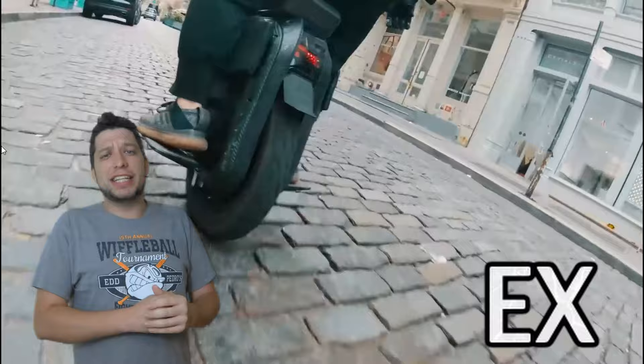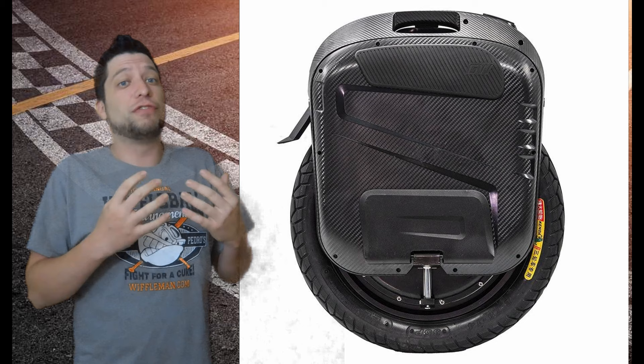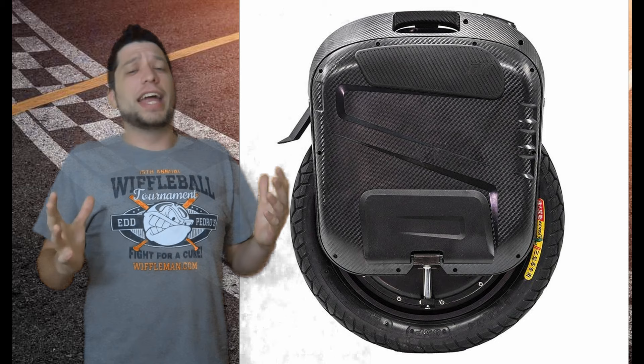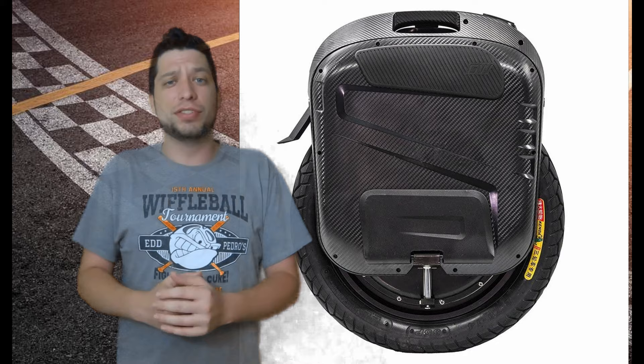The Gotway EX is basically in the same speed category — top speed somewhere in the low 40s. It's one of the most revolutionary unicycles ever released, being the first suspension unicycle from Gotway/Begode. Having suspension on your unicycle is a big plus from a comfort and safety standpoint. The EX also has a 2700 watt-hour battery so you'll get a ton of range, and it's got one of the torquiest motors you can get, so if you're climbing hills this might be the wheel for you.